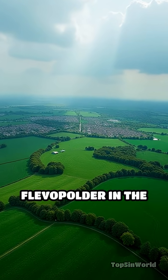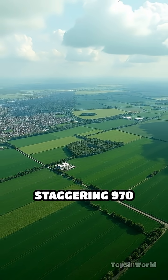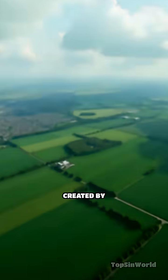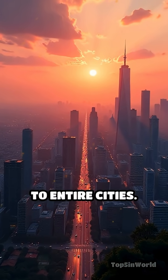Topping the list is Flevo Polder in the Netherlands, the world's largest artificial island, covering a staggering 970 square kilometers. Created by draining parts of the IJsselmeer Lake, it's now home to entire cities.